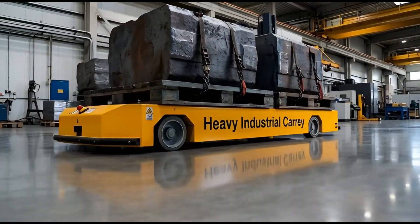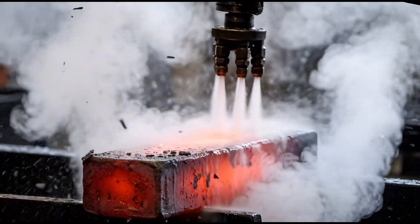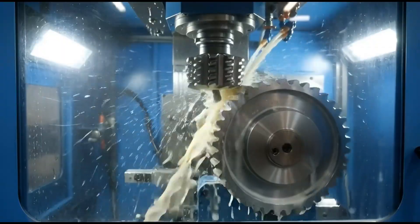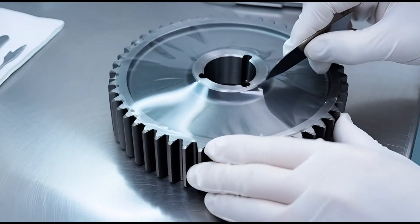To withstand immense forces, metal billets are heated until they glow orange, then forged into super-strong structural parts. After cooling and treatment, these heavy blocks are refined. Protective layers are removed to reveal the gleaming steel underneath.